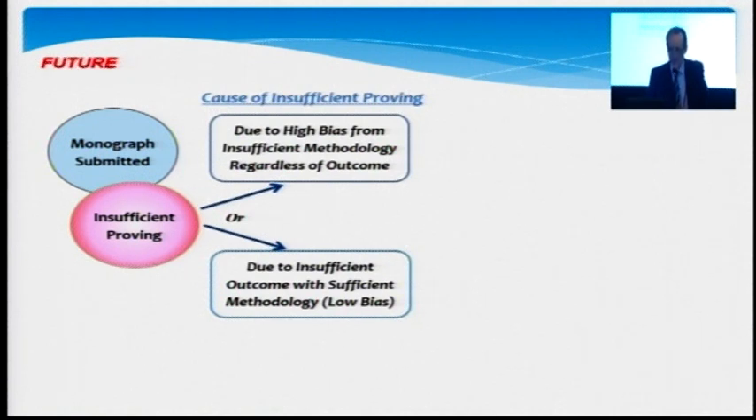If we see a scenario where a sponsor conducts a proving and the proving is deemed to be of insufficient quality for monograph approval, there are two possibilities. It is possible that the proving was simply not conducted in accordance with rigorous methodology. The other option is that the methodology was in line with the proving guideline, but simply the granularity of the outcome — the symptoms that were revealed — were simply not rich enough for a homeopath to say: I can use this proving as a basis for prescribing this medicine on an individualized basis.